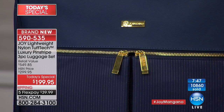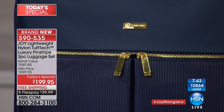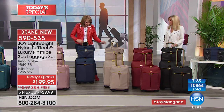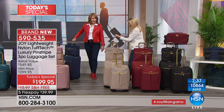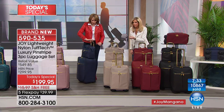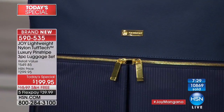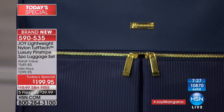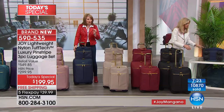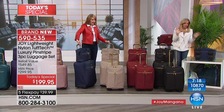With the gold and the pinstriping, people are going to stop you and say 'where did you buy that beautiful luggage?' And one thing I haven't mentioned today — that pinstriping is woven into the fabric. It's not a print. That's part of the fabric, like a man's pinstripe suit. It is so sharp. Speaking of navy, let me talk about these amazing wheels I reinvented.